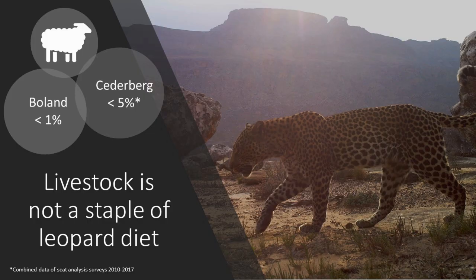Leopards are often falsely accused and prosecuted for livestock losses, when in fact data has shown that in the Cederberg less than five percent, and in the Boelands less than one percent, of leopard diet consists of livestock. It is thus important to note that livestock is not a staple of leopard diet.